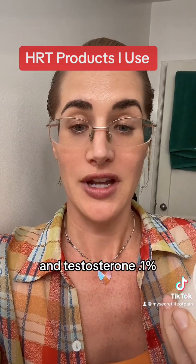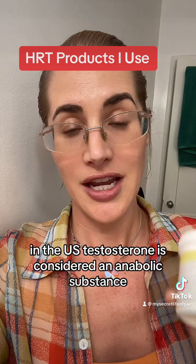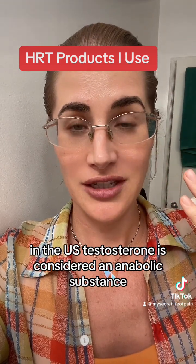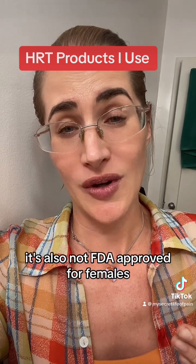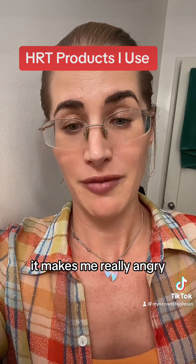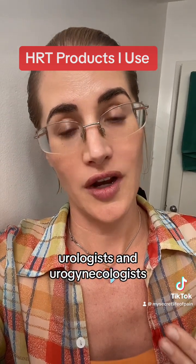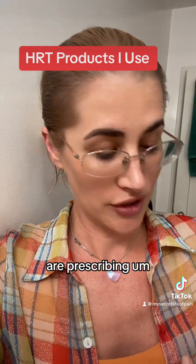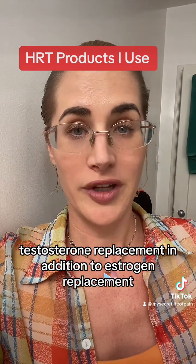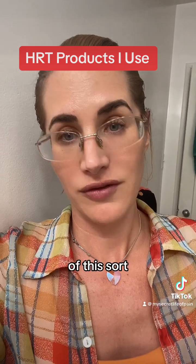And testosterone, 0.1%. Both estradiol and testosterone require a prescription from a doctor in the United States. Testosterone is considered an anabolic steroid and it's a scheduled substance monitored by the DEA, so doctors are a little more hesitant to prescribe it. It's also not FDA-approved for females. But luckily we have more and more gynecologists, urologists, urogynecologists, and functional medicine doctors that are on board and prescribing testosterone replacement in addition to estrogen replacement in menopausal and premenopausal women who have low blood levels and symptoms.